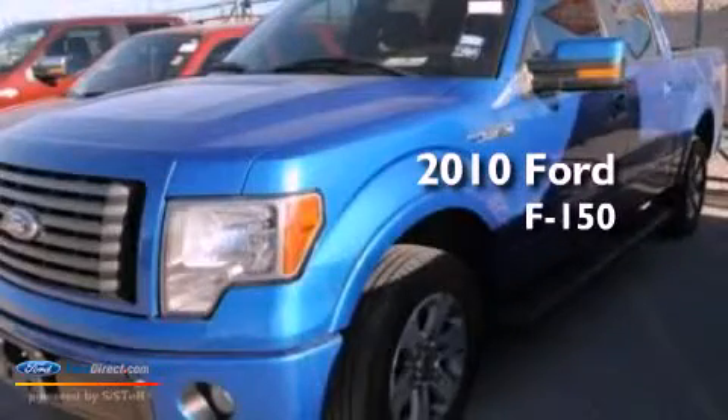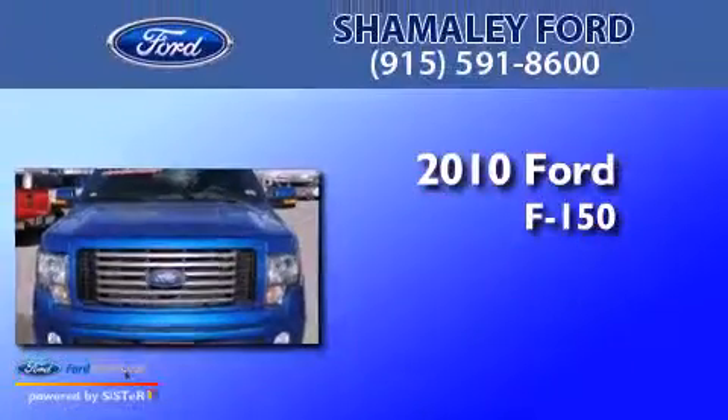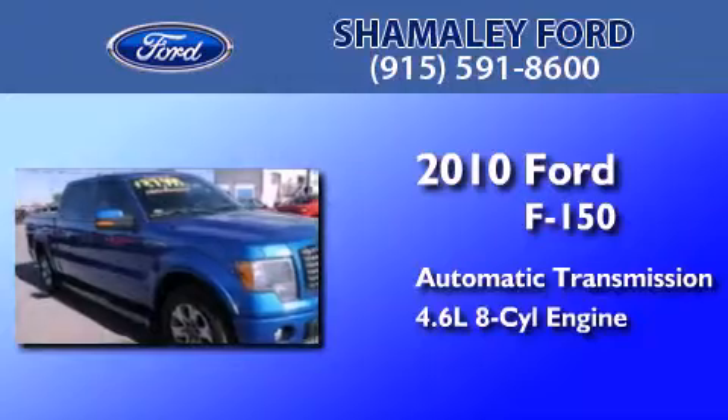This is a certified pre-owned 2010 Ford F-150. This truck has an automatic transmission and a 4.6-liter V8.